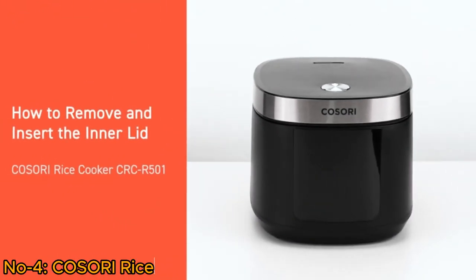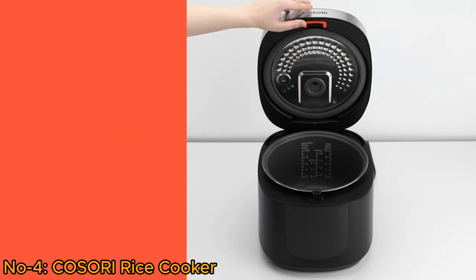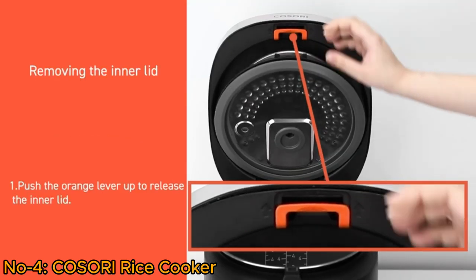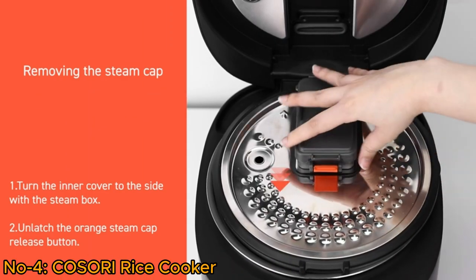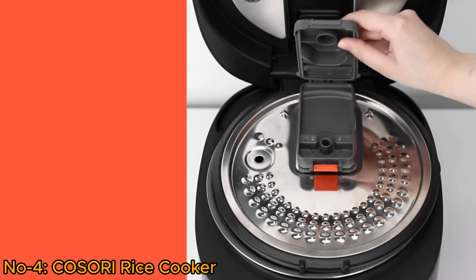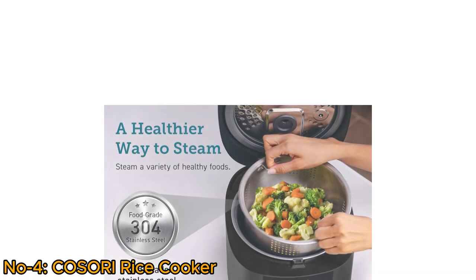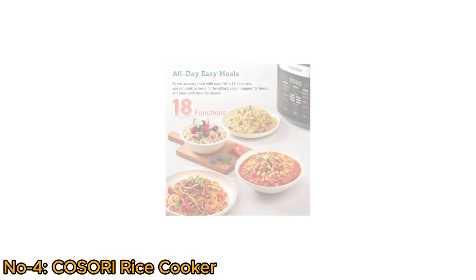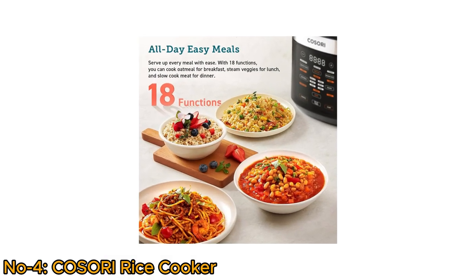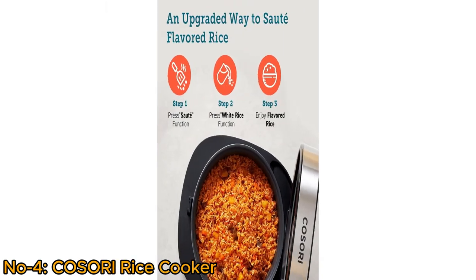The Kosori 18-function rice cooker is a kitchen powerhouse offering versatility and precision, with a 1000-watt power capacity and 10-cup uncooked rice capacity. It incorporates Japanese fuzzy logic technology for optimal cooking results. Beyond rice cooking, this appliance functions as a stainless steel steamer, warmer, and sauté pan, providing 18 different cooking options.